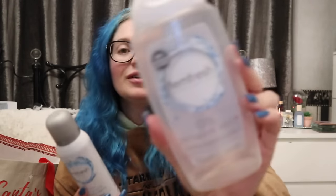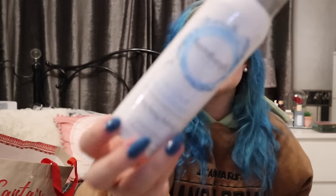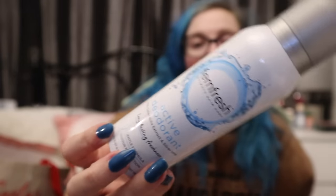More Femfresh - the 0% Sensitive Wash and the Active Deodorant. If you've gone to the gym or for a run, the gray more neutral-toned ones are for you - those are the active ones. The orangey-lid ones are more your everyday ones.